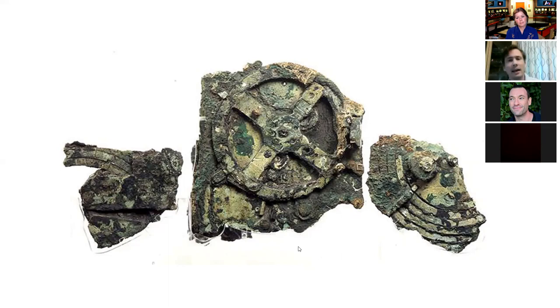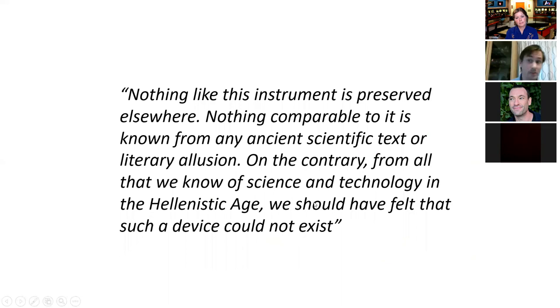At this point I have to return to what the father of the mystery said — old Derek J. de Sola Price. If we look at what he said, we realise that the mystery has in no way been solved, because everything he said is still true and we still don't know why. Even if we know who made it vaguely, and where, we've still got the fundamental mystery that there's nothing like it elsewhere. And that's not how technology works in human experience.